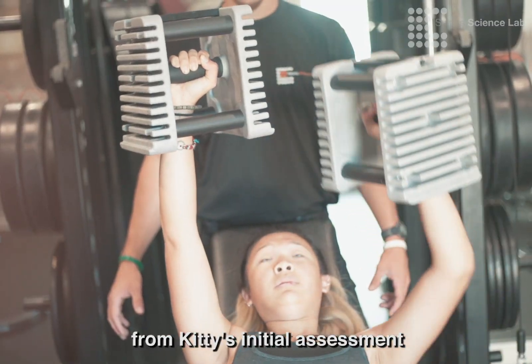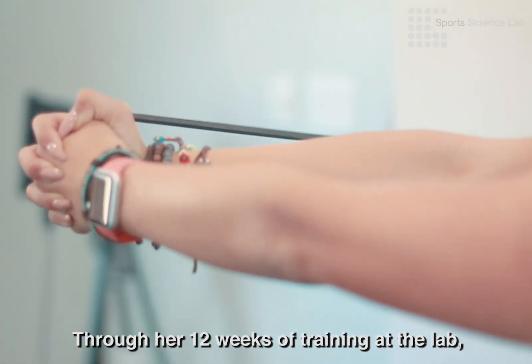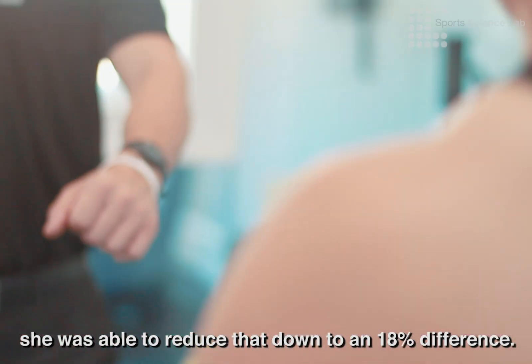Additionally, our isokinetic testing from Kitty's initial assessment showed that her right quads were 38% stronger than her left. Through her 12 weeks of training at the lab, she was able to bring that down to an 18% difference.